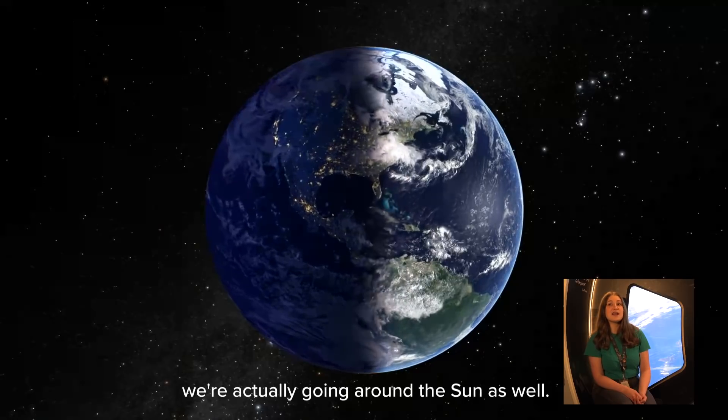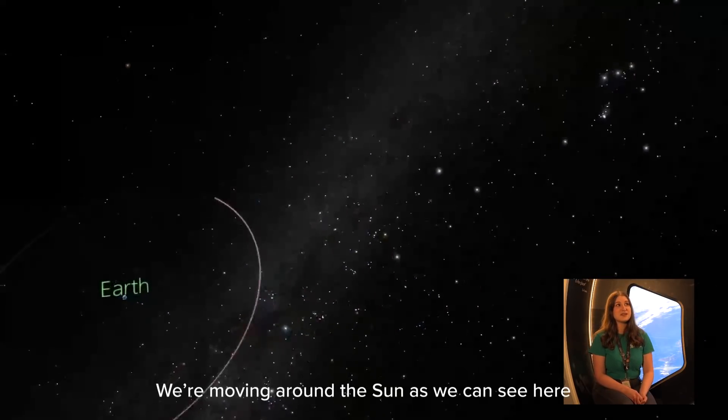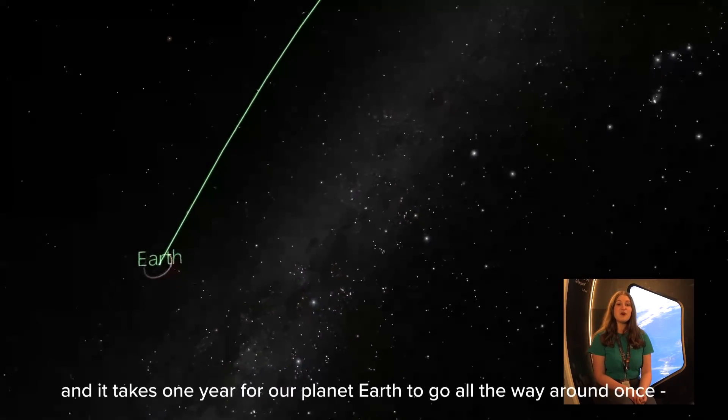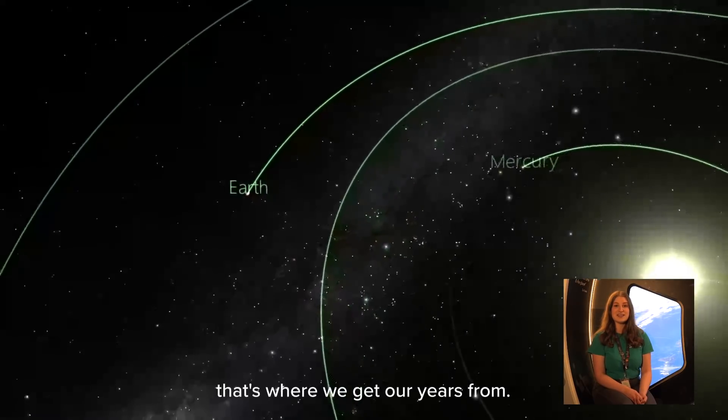But we're not just spinning around — we're actually going around the sun as well, moving around the sun as we can see here. It takes one year for our planet Earth to go all the way around once, and that's where we get our years from.